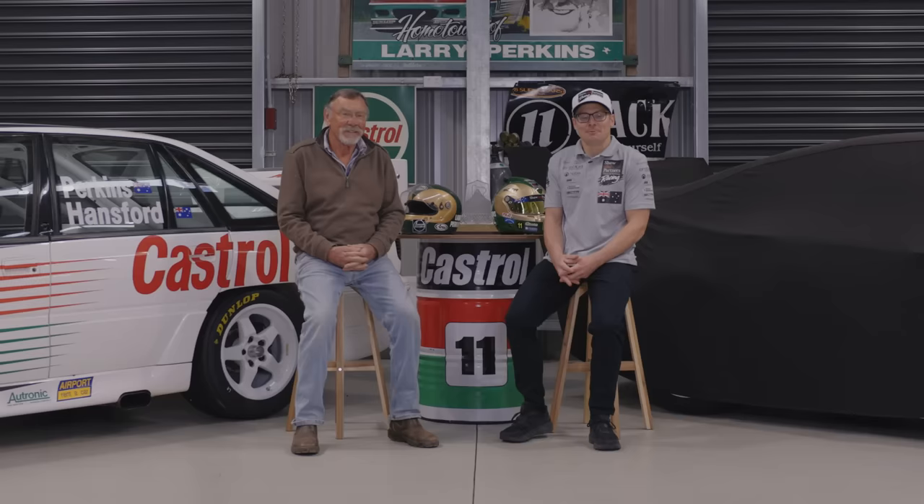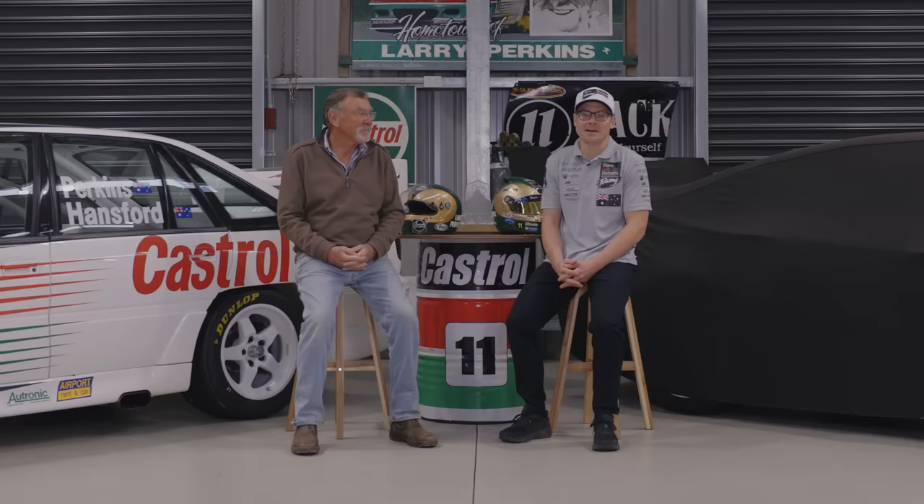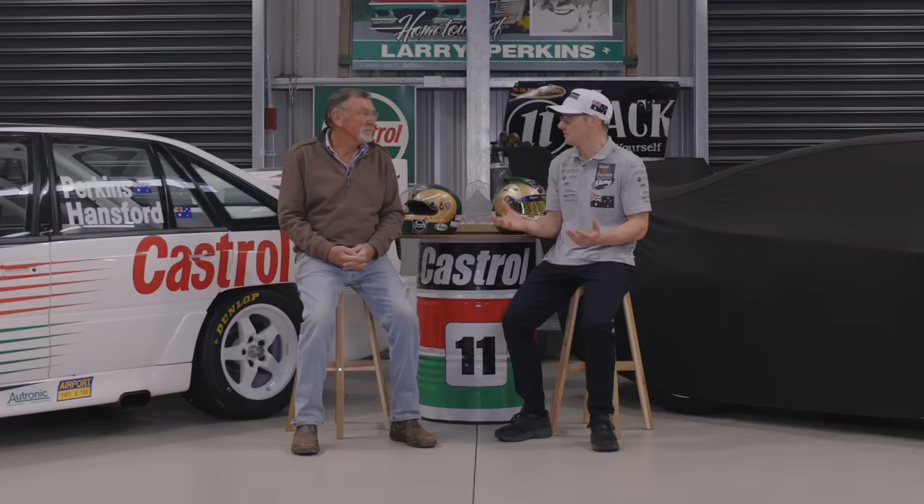Hello and welcome to Perkins Engineering's YouTube channel. This is a special episode number 50, and we're really delighted to have dad with us today. We're talking about the '93 car and the fact that this year is the 30th anniversary — we've had this car on the racetrack and it's been restored.